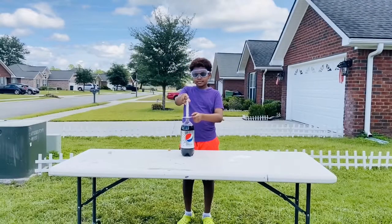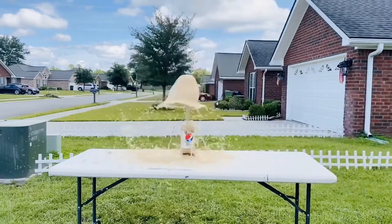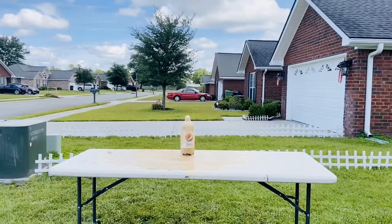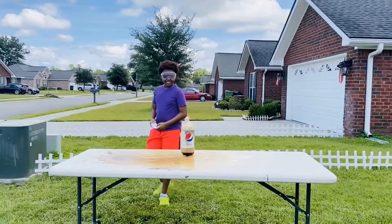Now here's Chauncey. He's using Diet Pepsi, looks like. The diet sodas make a larger geyser than the non-diet sodas. I wonder why that is.